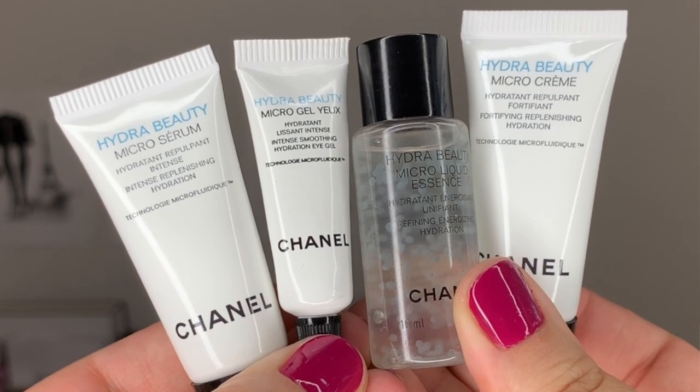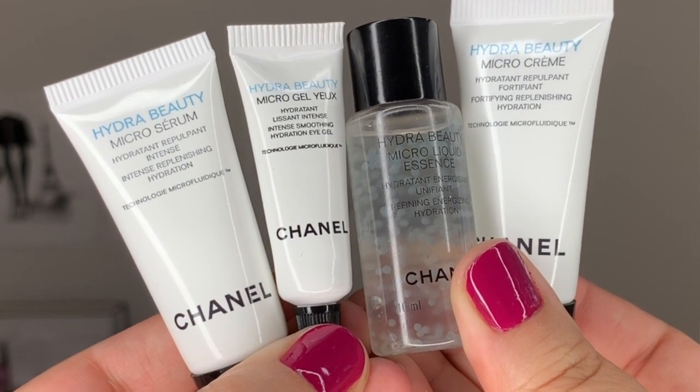So I picked up this collection at the Bay at the Chanel counter. I went to see Miriam, my Chanel advisor, and as always she spoiled me with samples. She gave me several skincare samples of the Hydra Beauty Micro Collection — Micro Cream, Micro Serum, Micro Eye Gel, Micro Toner — so I have here practically every item in the Hydra Beauty Micro skincare line. If you want to see a review on these products, let me know.